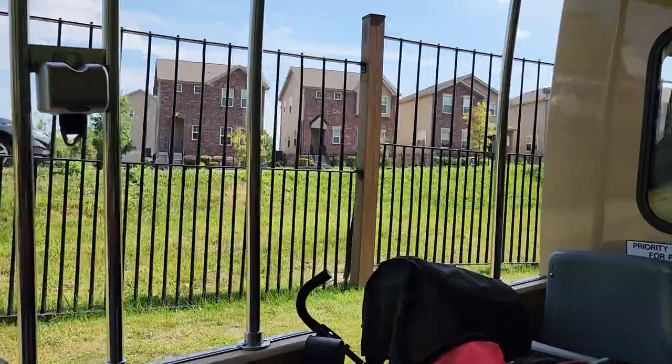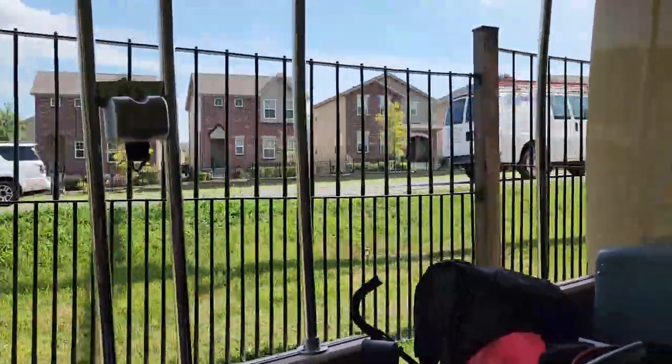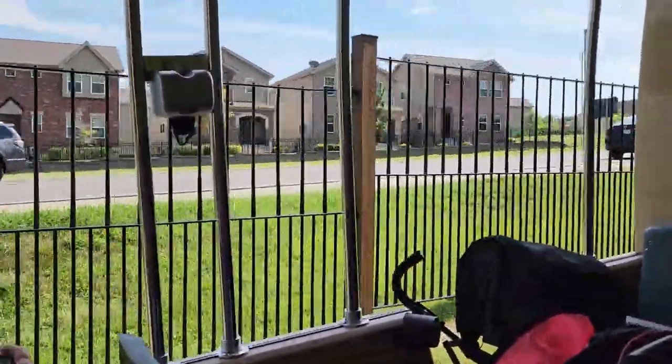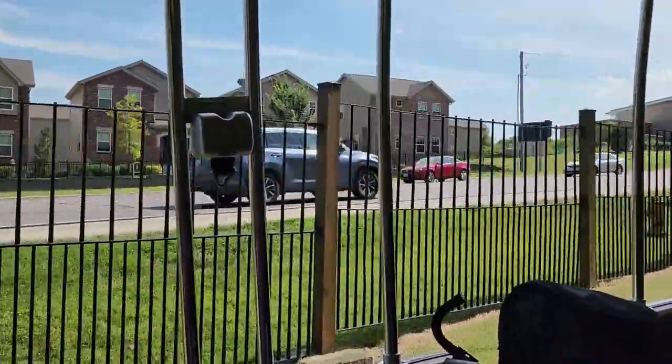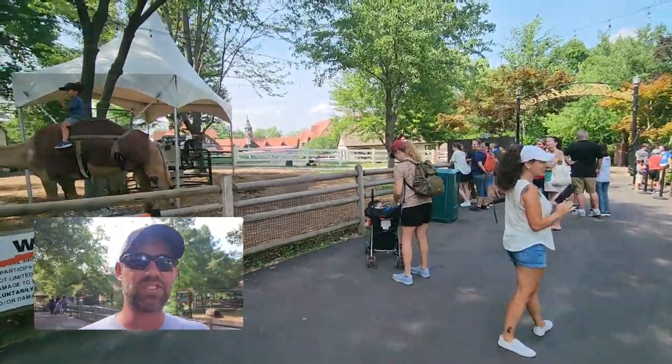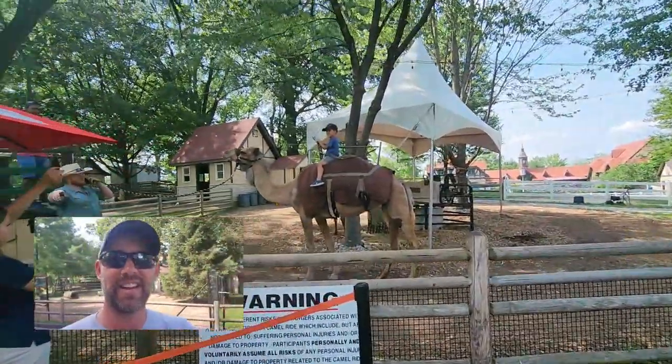One more thing from the tram ride: the fence line to our left — each rung is the muzzle of a rifle from a Civil War soldier. Over 2,500 muzzles of Civil War rifles make up that fence. That is insane, but a very cool piece of history.